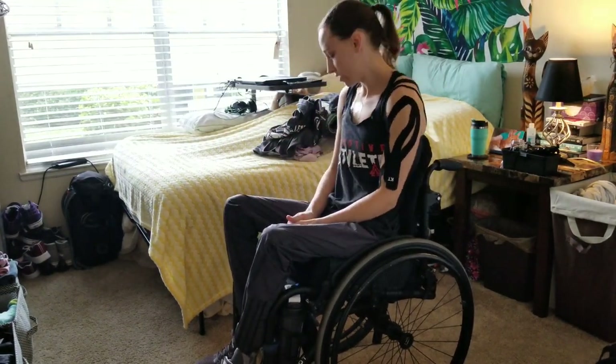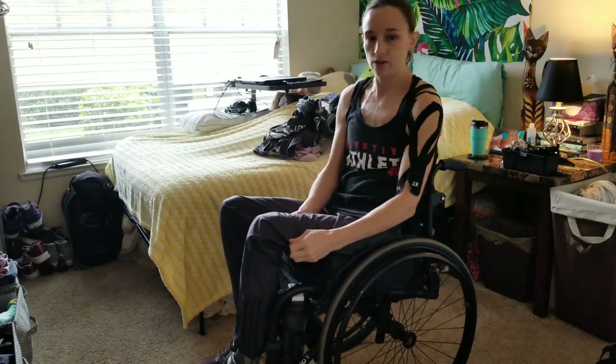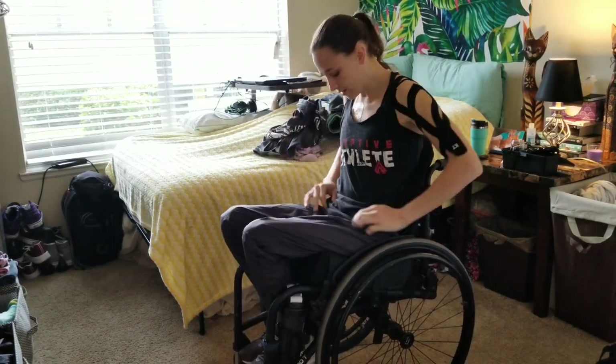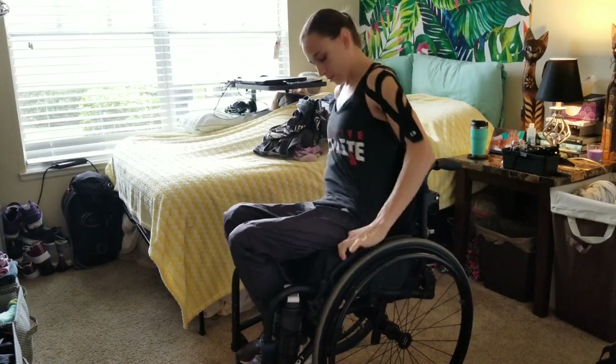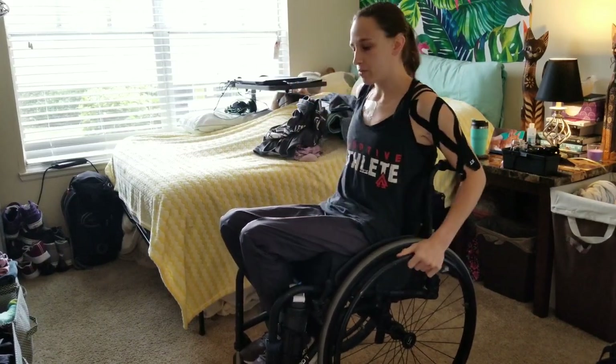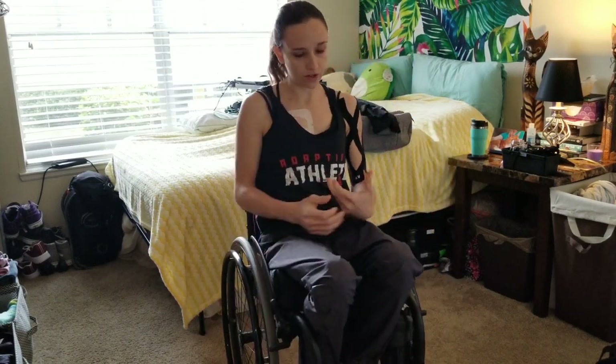That's how I get dressed in the morning. Getting undressed — you saw. It's pretty simple for me. I know a lot of people struggle with getting dressed and putting clothes on, especially socks and shoes, because of the inability to lean too far forward due to poor trunk control.